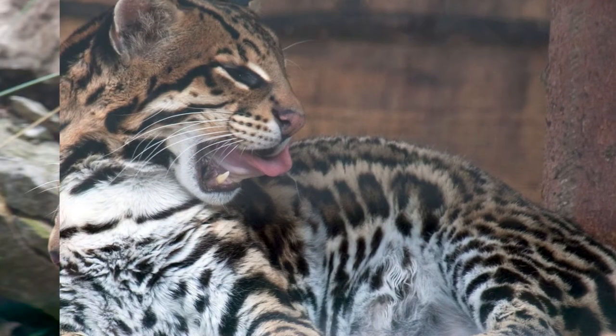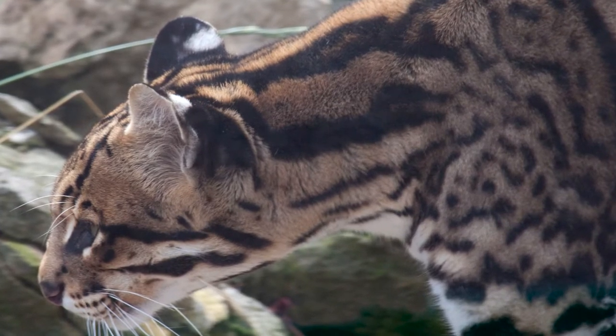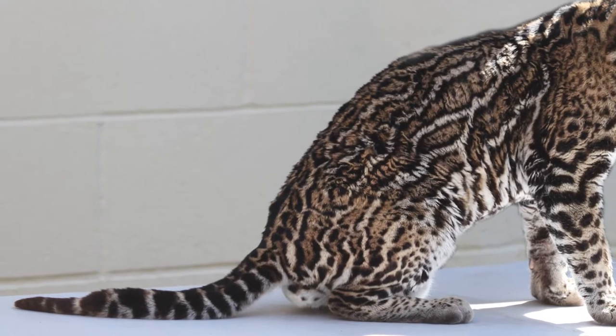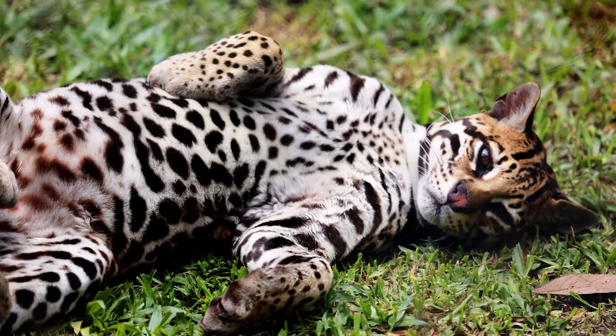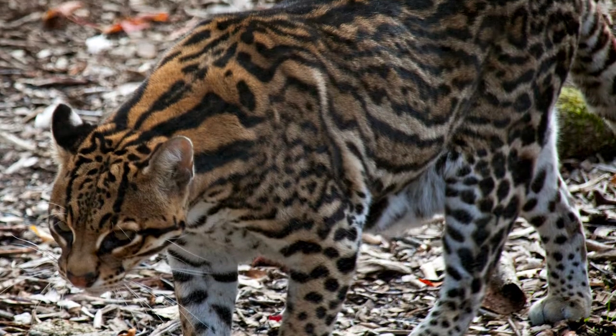The throat and belly are white and it has rounded ears with black backsides and central white dots. The Ocelot's tail is typically short with black rings or bars on the top side. Each Ocelot has a unique color pattern that can be used to identify specific individuals.